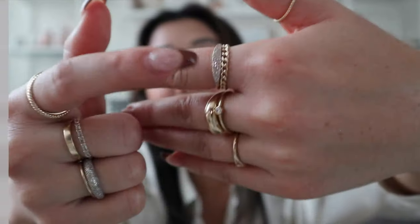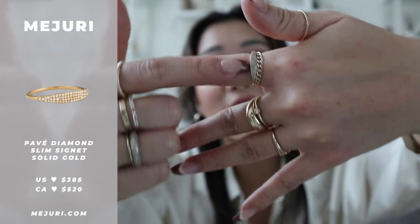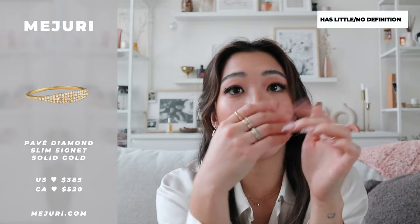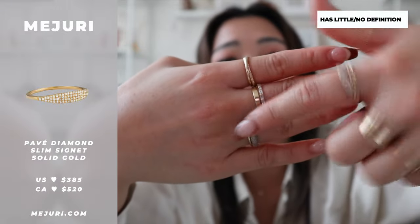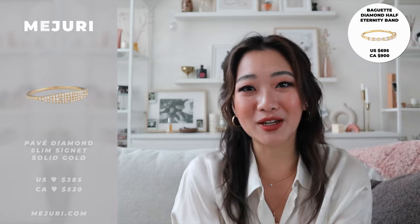The third ring is the pave diamond ring. Before I got the baguette ring, all my friends said this was their favorite — and it's the one I get the most external compliments on. Unlike the dome ring which pops up from your finger, the pave diamond ring is quite flat. If you don't like that raised look on your finger, the pave might be better for you. The baguette is still my personal favorite, but take that with a grain of salt.